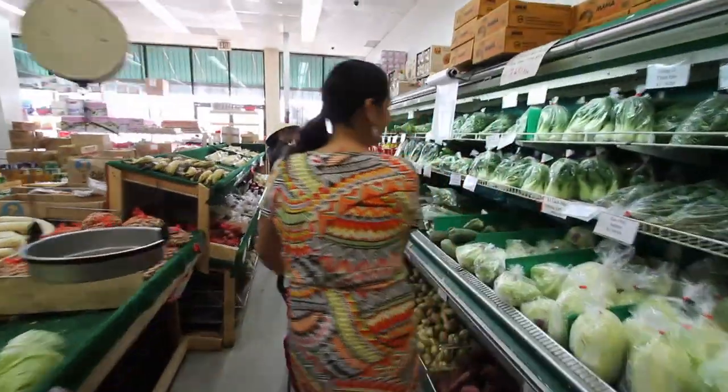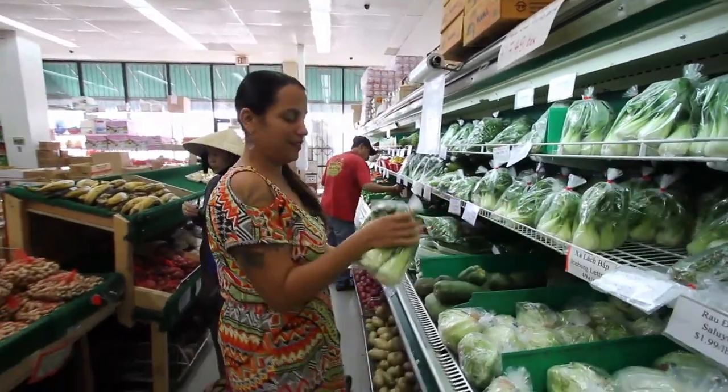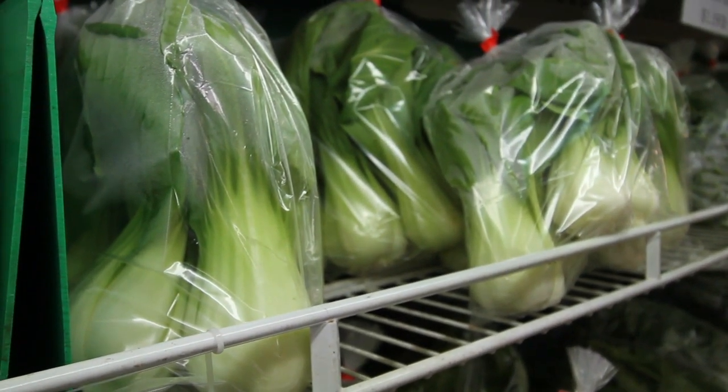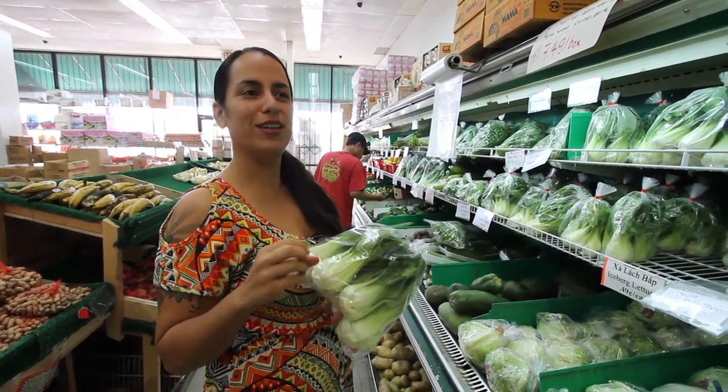I'm a big fan of bok choy so I'm going to grab some. Bok choy is a type of lettuce but it's really yummy. It's low in calories, low in fat, and it has a really nice crunchy taste.